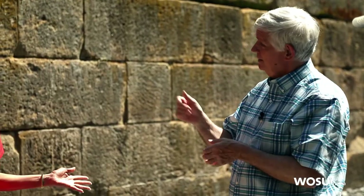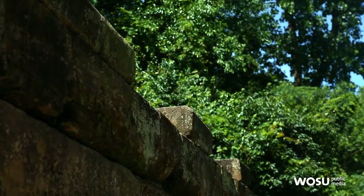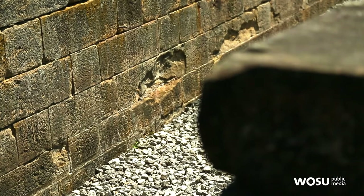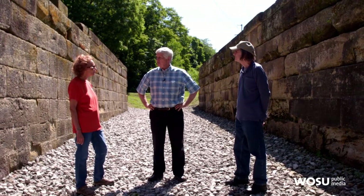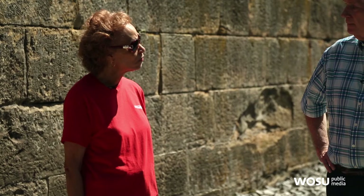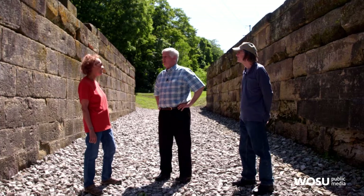Kathy really got that National Register listing going. She felt it was important to save these structures because that's all that's left. Groveport has made a big commitment preserving Lock 22, but the next major one down the road is Lockbourne in southern Franklin County. They have four locks, a guard lock, and part of the Columbus feeder — quite a complex. Let's go get a look.